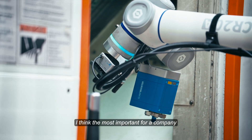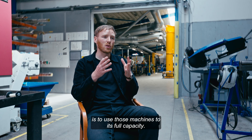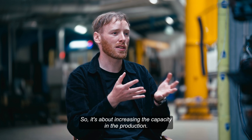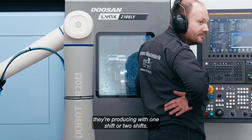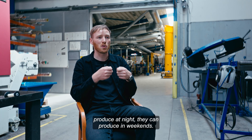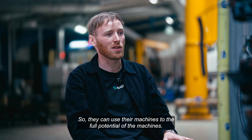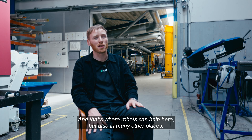The most important thing for a production company with CNC machines is to use those machines to their full capacity — it's about increasing capacity in production. Taking an example from our customer where we're sitting today: you're producing with one shift or two shifts, but with robots, they can also produce at nights and on weekends, using their machines to the full potential. And that's where robots can help, but also in many other places.